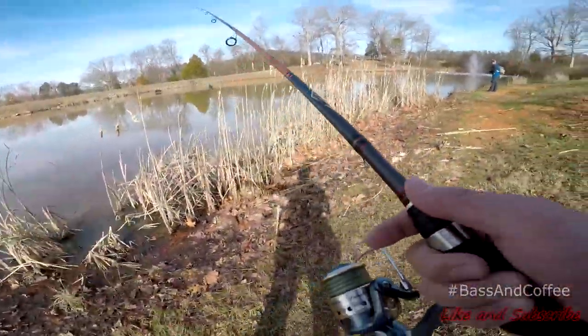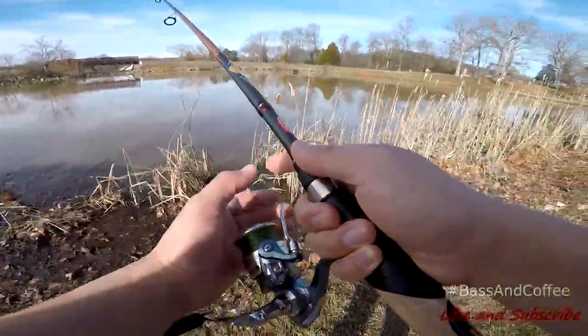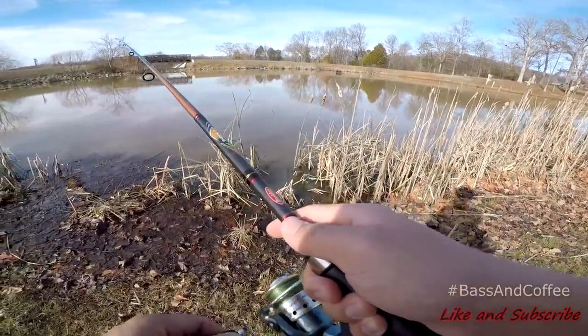I don't know what that was, but that was a huge wake. There's a big wake. Could have been a carp.